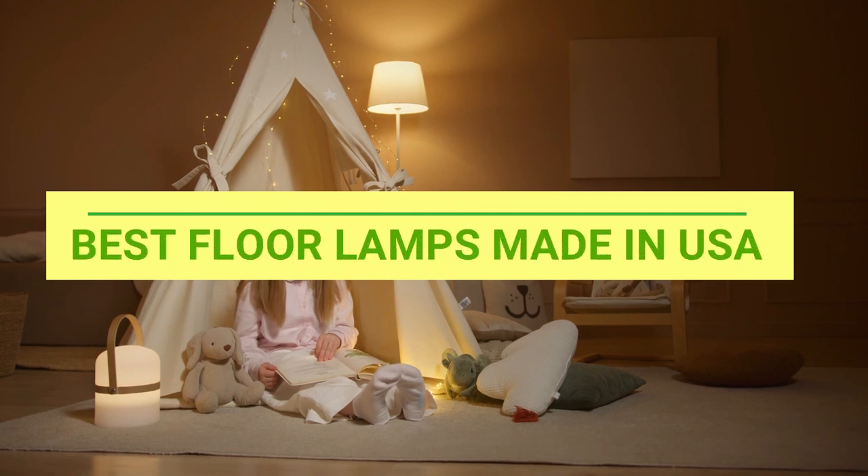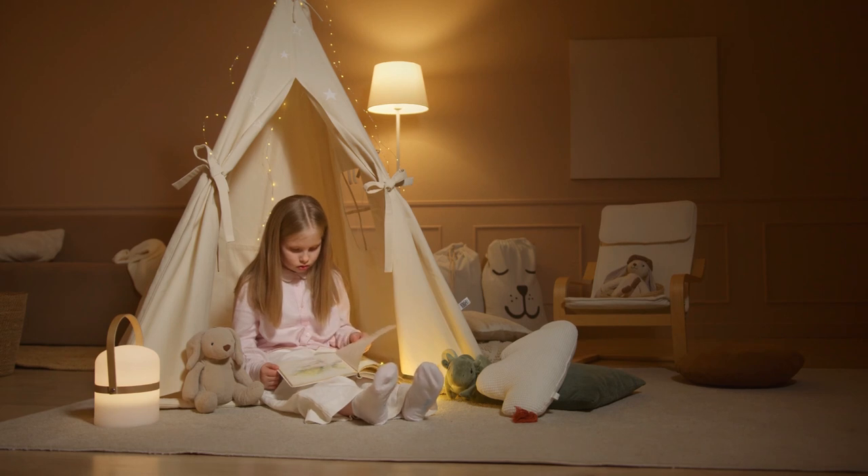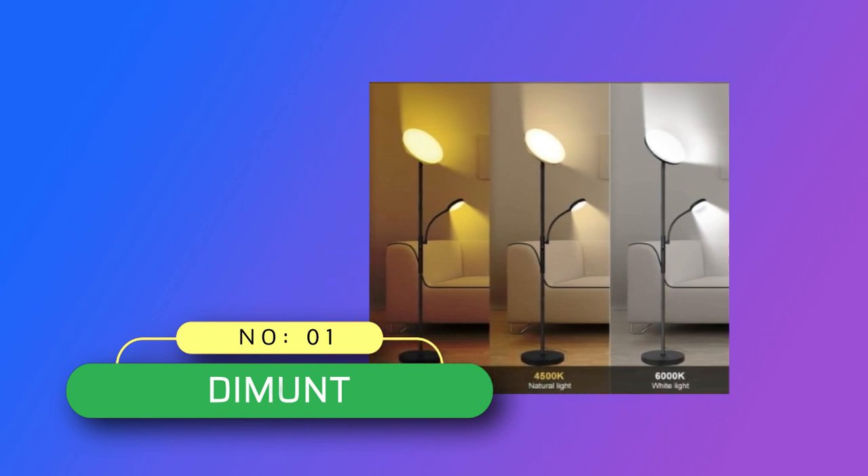Best Floor Lamps Made in USA. Number 1: Diamond Floor Lamps Made in USA.